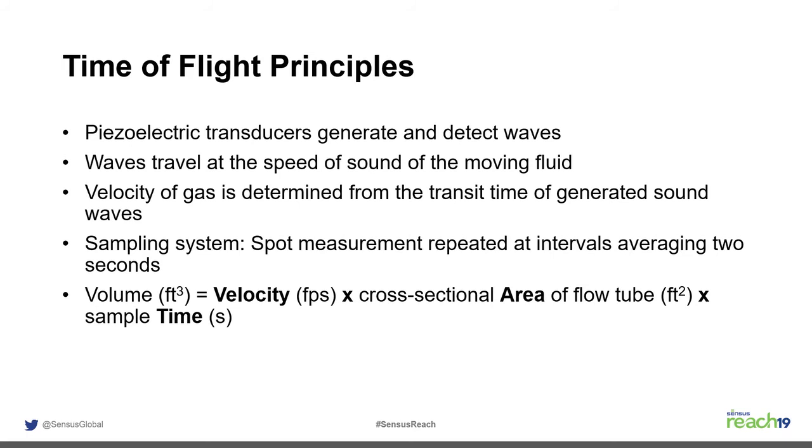The heart of the meter is the transducers, which both send and receive sound waves. They are Sensus's own design — off-the-shelf ultrasonic transducers don't meet the quality standards required for natural gas accuracy. They are essentially velocity-measuring devices: measuring the speed up and slowdown of velocity through the flow tube against the cross-sectional area gives the flow rate or volume through the meter.